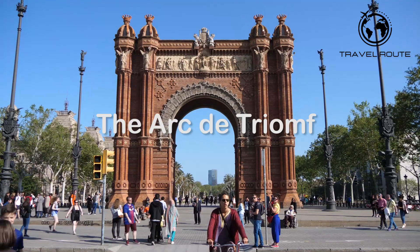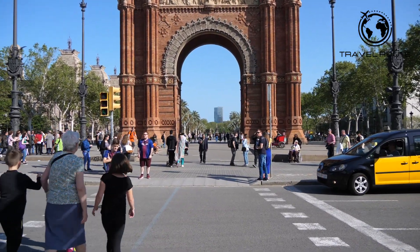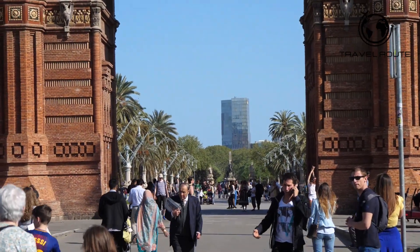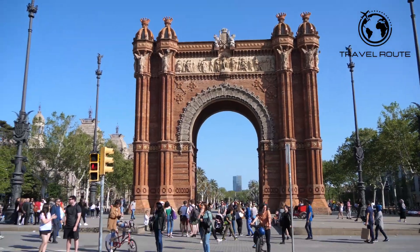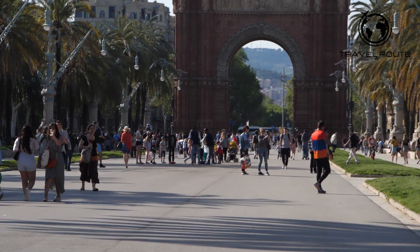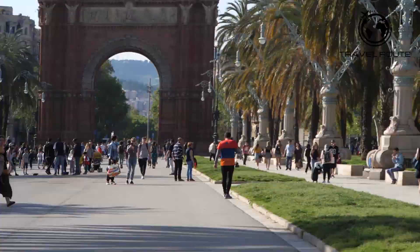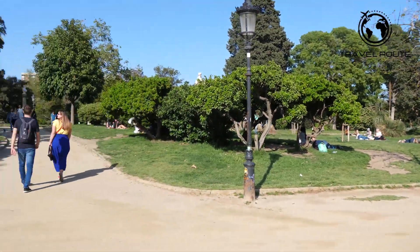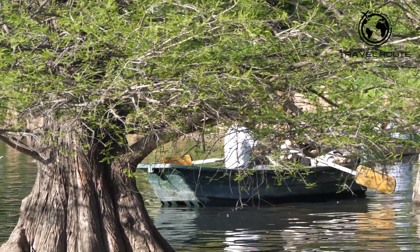The Arc de Triomf is a stunning triumphal arch located in the heart of Barcelona. Built in 1888 for the Universal Exhibition, the arch was designed by architect Josep Vilaseca i Casanovas and stands as a testament to the city's rich history and cultural heritage. Visitors to the Arc de Triomf can take a stroll through the surrounding park, a popular spot for locals and visitors alike, featuring wide paths, beautiful gardens, and several fountains, creating a peaceful and serene oasis in the heart of the city.